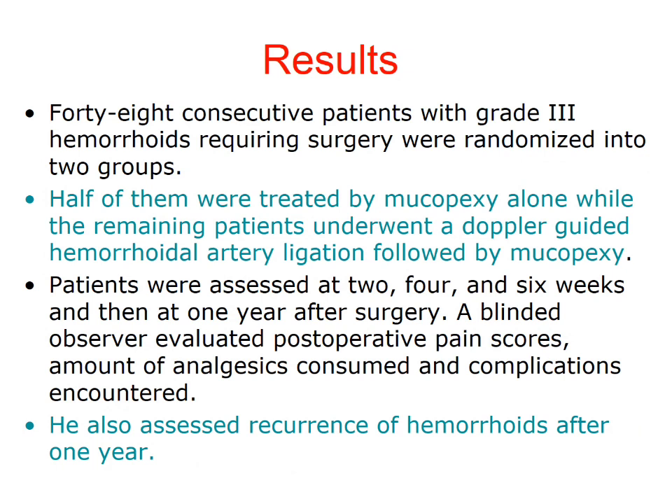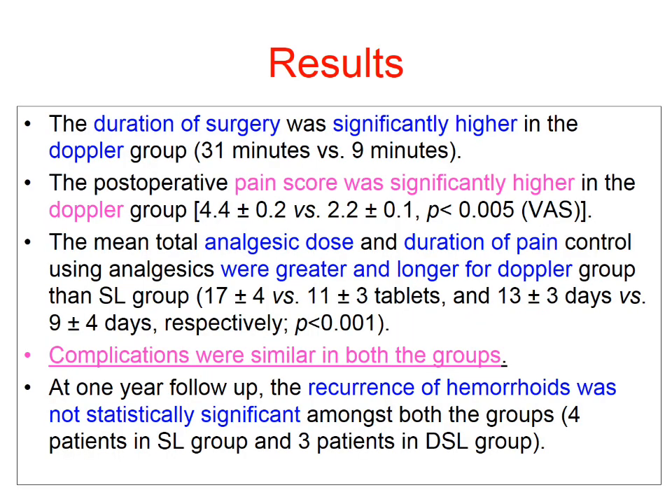48 consecutive patients with grade 3 haemorrhoids requiring surgery were randomized into two groups of 24 each. Patients were assessed at two, four, and six weeks and then at one year after surgery. A blinded observer evaluated all the symptoms and presentation results.